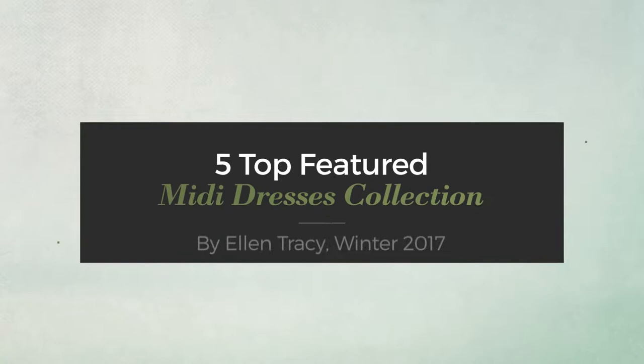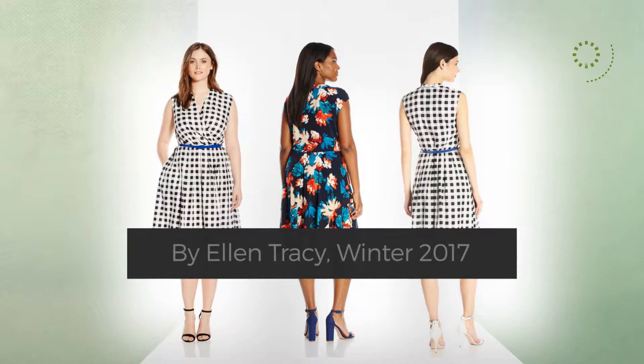5 Top Featured Midi Dresses Collection by Ellen Tracy, Winter 2017. At any time, click the circle and get the details about your favorite dress.